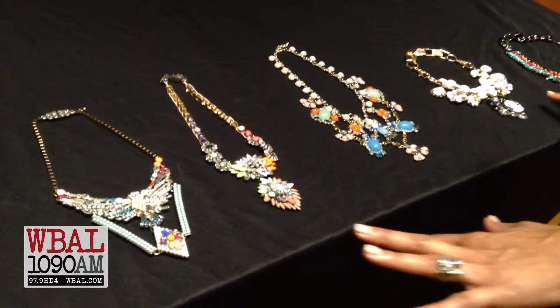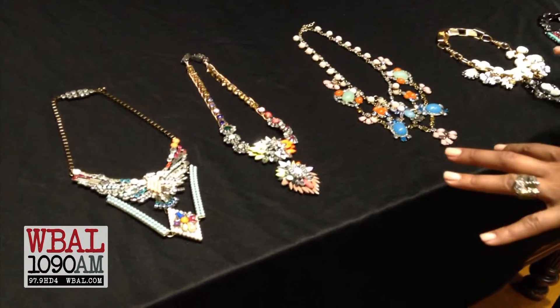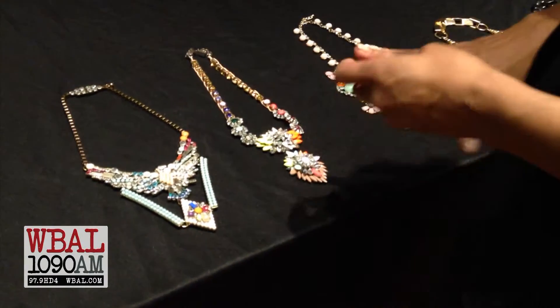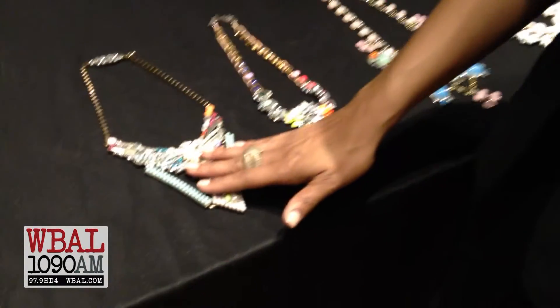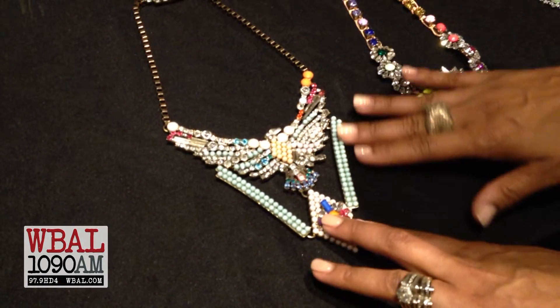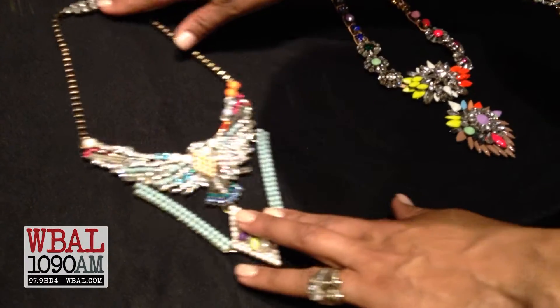These are some of my favorites for the spring, and most of these I did get from the American Visionary Art Museum gift shop called Sideshow. I like this one because it's a little play on the eagle theme and patriotism, but with the pop-up spring colors that I really like.